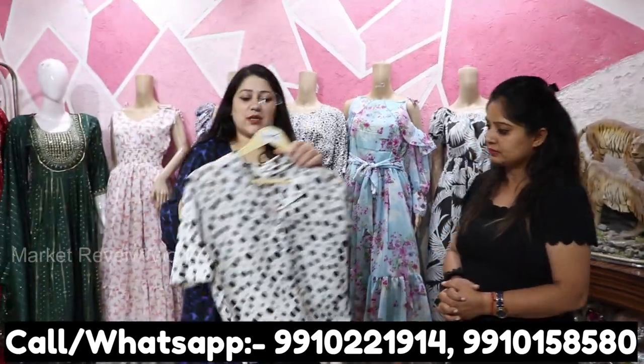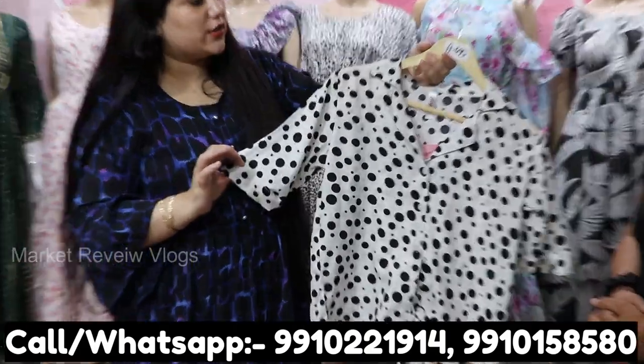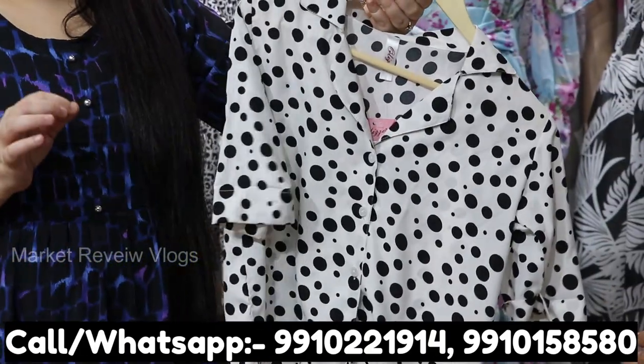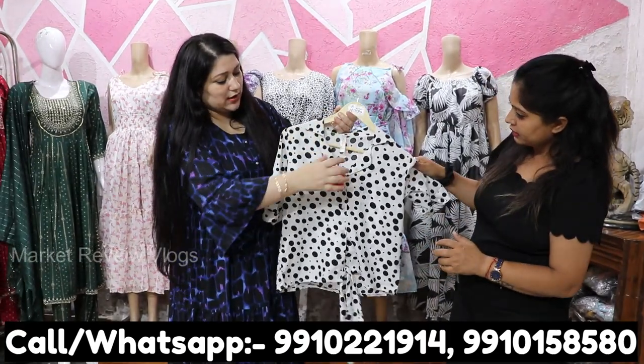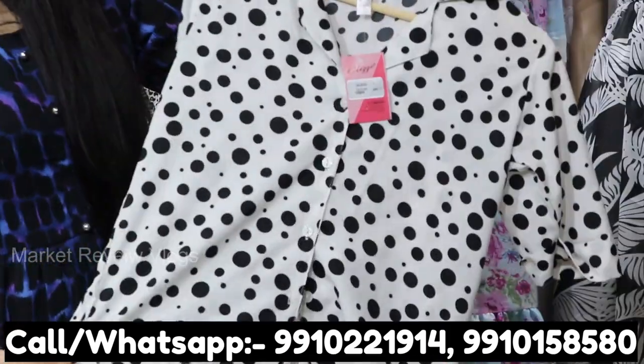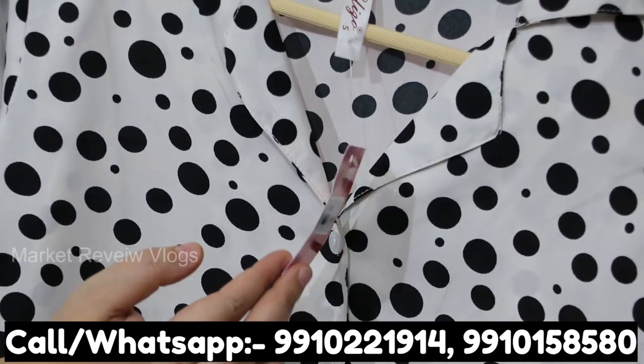First I will show you the top collection. The starting range is ₹89 and the last range is ₹495. The fabric is crepe. It is shirt style, and in each piece you will get proper barcoding and tagging, just as you would see in a brand.